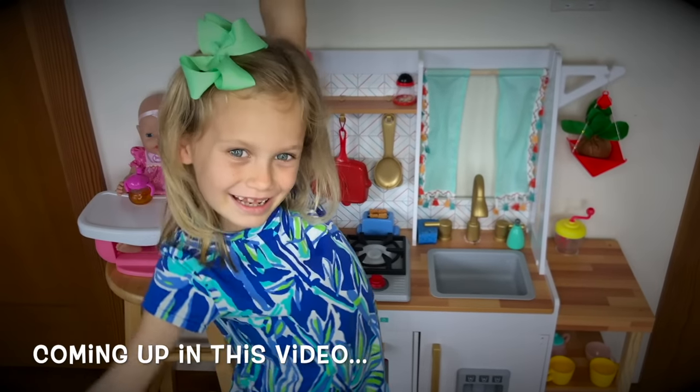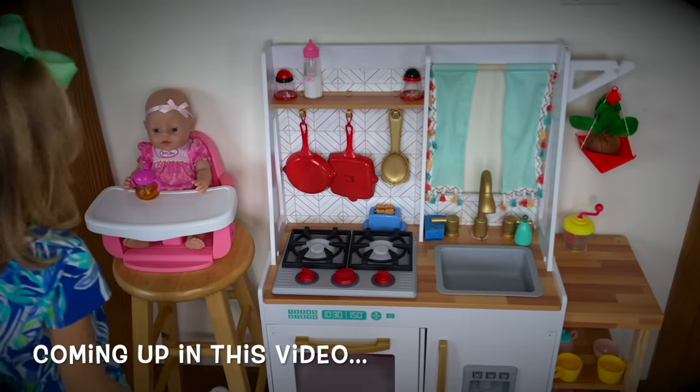Here's my new kitchen! Are you excited about your new kitchen? Yeah!